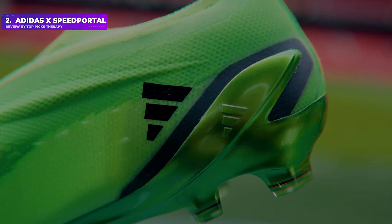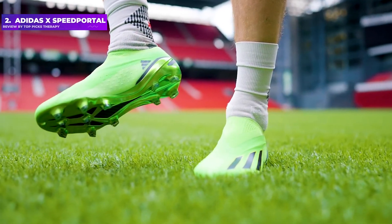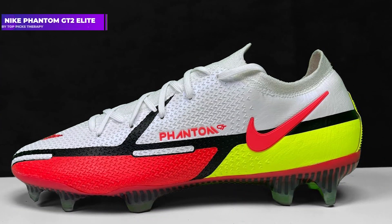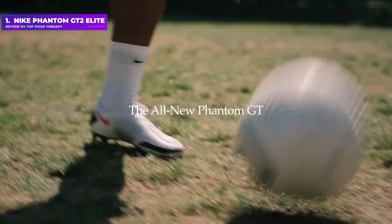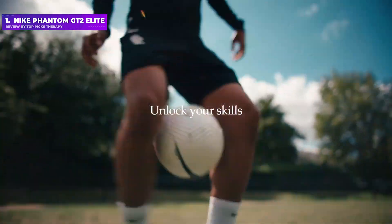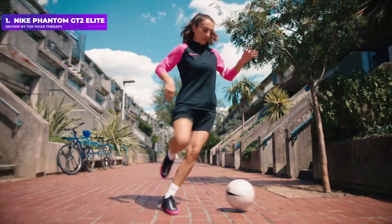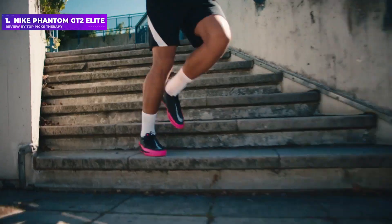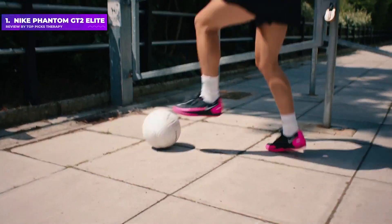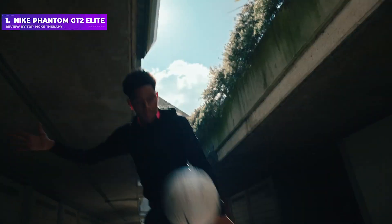The boots come in both soft ground and firm ground versions, with the former offering longer metal studs across the sole plate. Number 1: Nike Phantom GT2 Elite. In one TV commercial for the Nike Phantom, the greats of the game build up these boots to be mysterious and fearful in equal part. Reno Gattuso trashes his office in rage and confusion, while Andrea Pirlo conjures an inky storm from the comfort of his vineyard.